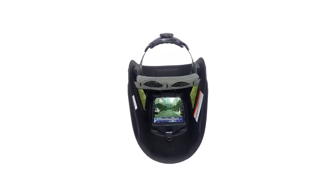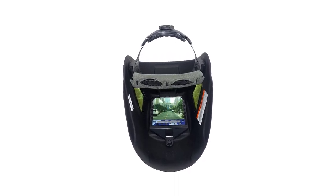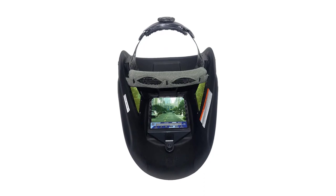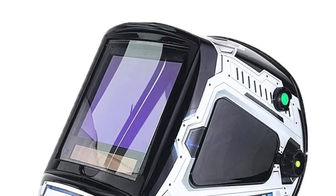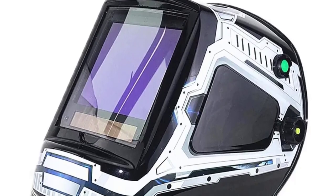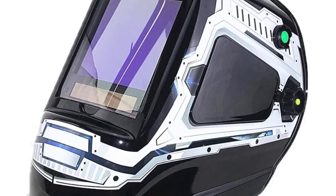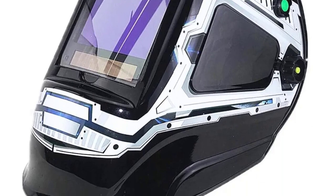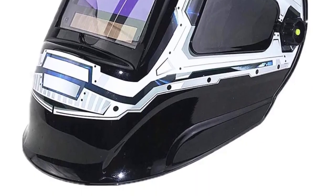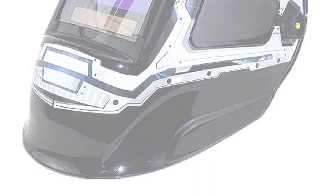Safety is paramount when welding, and the Tiwil WH9810 offers top-notch protection with an optic class rating of 1-1-1-1 and UV/IR protection up to DIN 16 at all times. I felt secure knowing that my eyes were shielded from harmful radiation. The helmet comes with 5 sensors that ensure the auto-darkening feature activates precisely when needed, leaving no room for error. Thanks for watching this video.